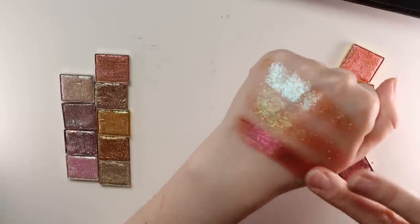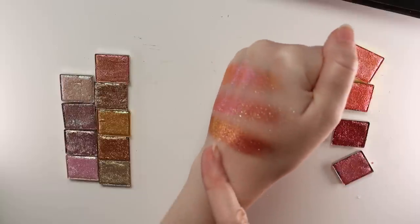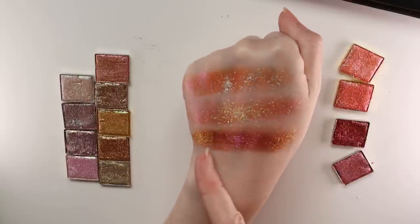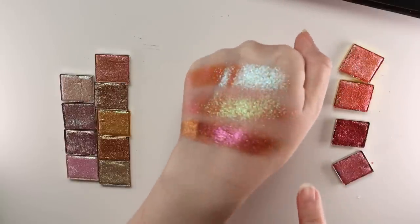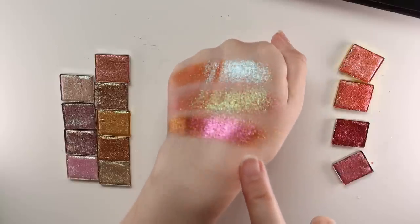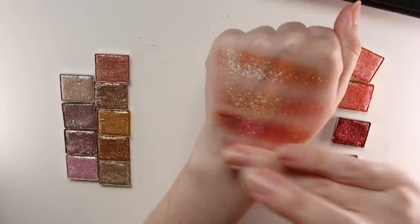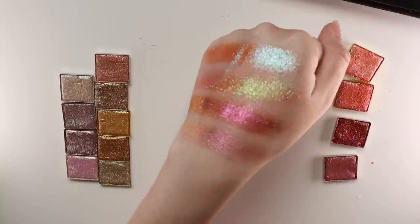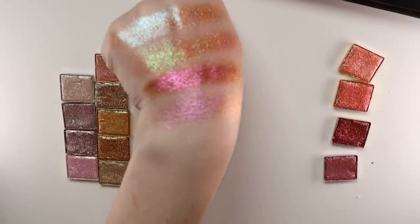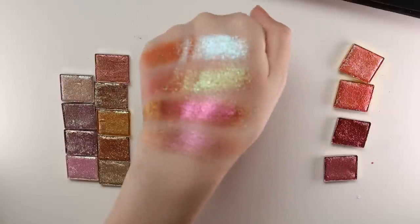Then we have Torch — so beautiful, the name is perfect. It has a very strong orange-yellow shift and an orange base, plus a magenta flash. And Engrave — this one's pretty sheer in comparison to the rest and a really great layerable shadow, though it may be a little less shiny than the others.